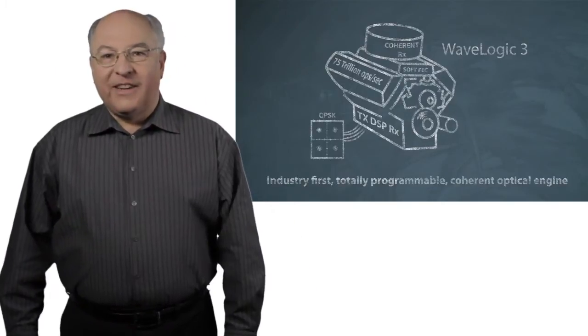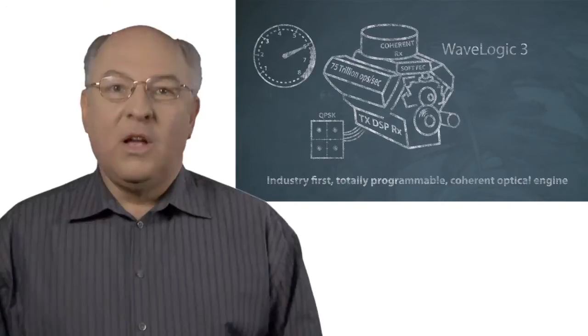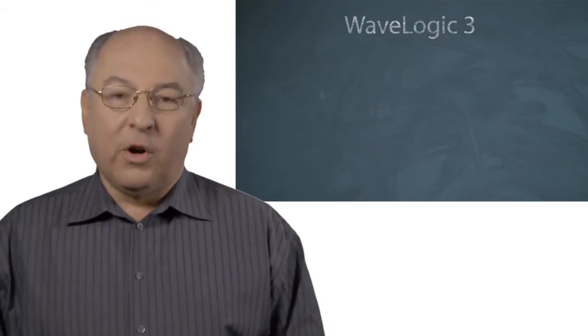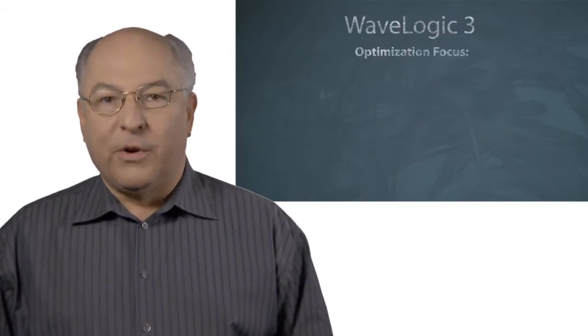Siena's always had intelligent coherent optical processing, but with WaveLogic 3 we've increased that. WaveLogic 3 allows network operators to optimize their networks for a number of different applications.